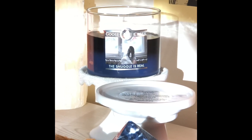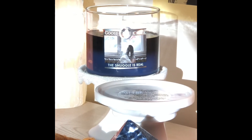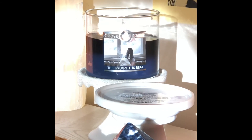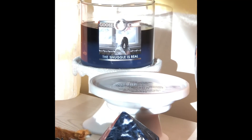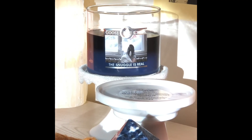I'm not getting any fragrance from this. I contacted Goose Creek and they said they'll issue me a gift card for the amount that I paid. It's just a really unfortunate thing when this happens.